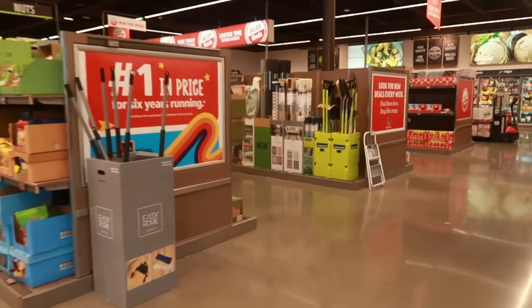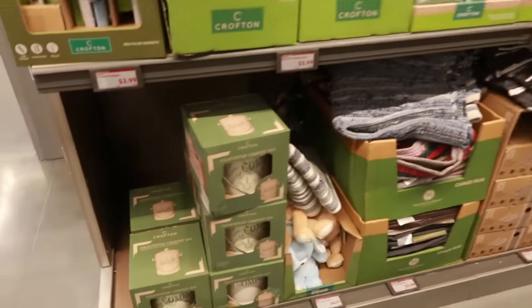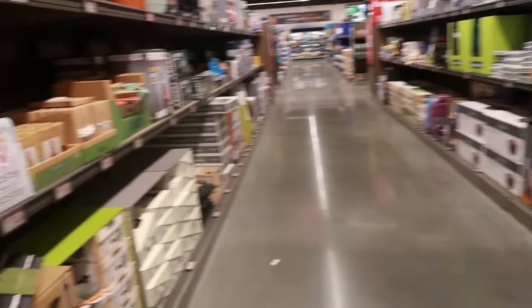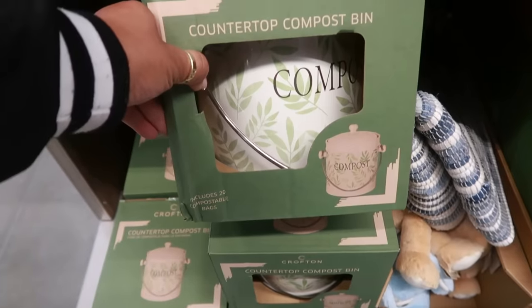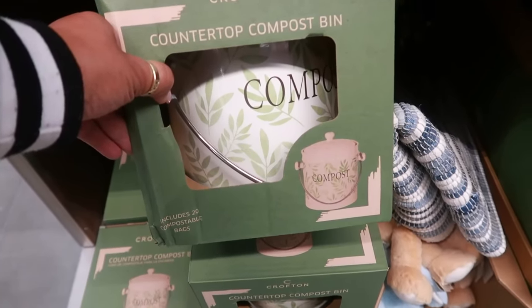Let's see what's down the ALDI Finds aisle. Look — nobody's here! Since I didn't come last week, I don't know what's new — I think all of it is new because I missed it. So you have this compost for $15, includes 20 bags. That's cool.